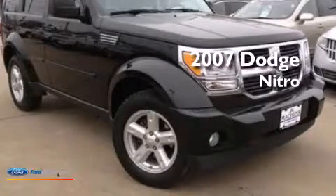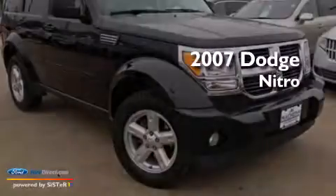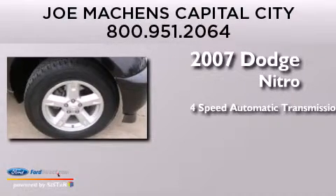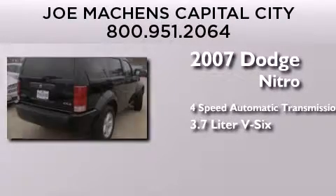This is a 2007 Dodge Nitro. This SUV has a four-speed automatic transmission and a 3.7-liter V6.